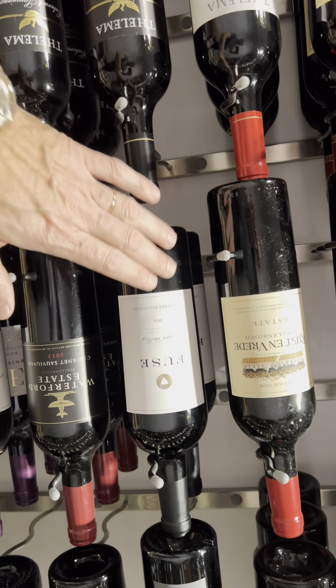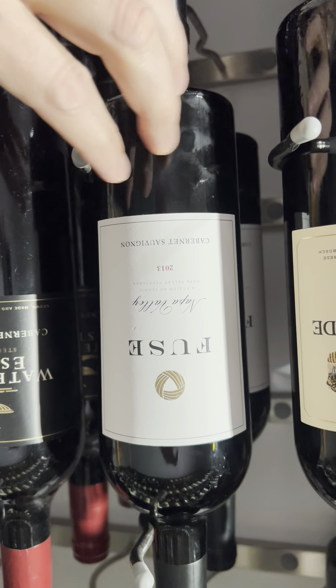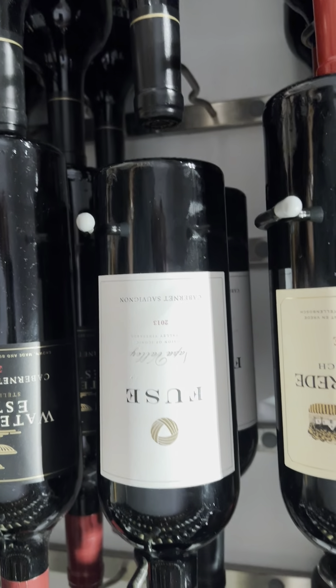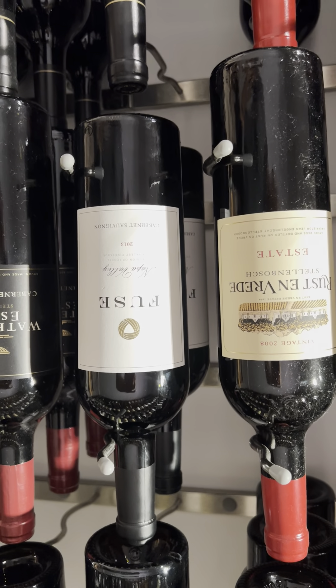I also bought a couple of bottles of this, which is Fuse Napa Valley — it's really nice. It's the 2013, so it's got a bit of age on it. I'll probably wait a little while longer before opening a bottle of that.